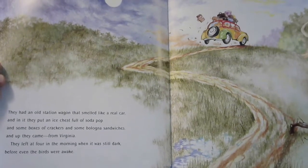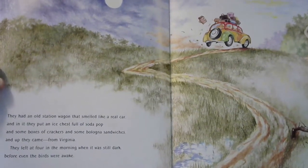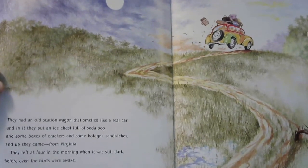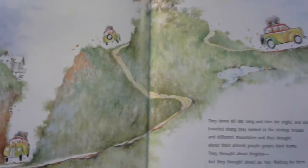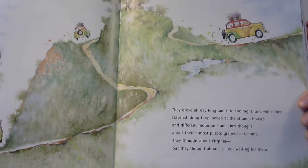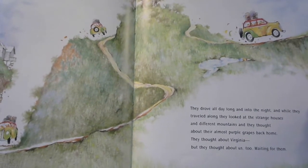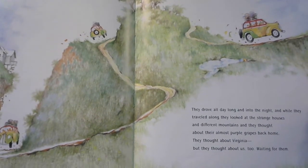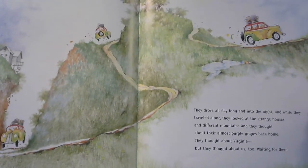And up they came from Virginia. They left at four in the morning when it was still dark, before even the birds were awake. And look — if you look up there in the top corner, they're losing one of their suitcases, aren't they? They drove all day long and into the night, and while they traveled along, they looked at the strange houses in different mountains, and they thought about their almost purple grapes back home. They thought about Virginia, and they thought about us too, waiting for them.